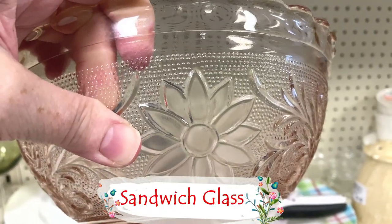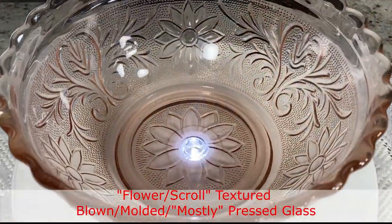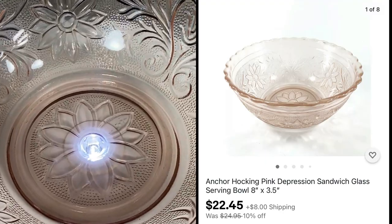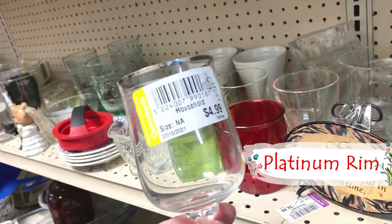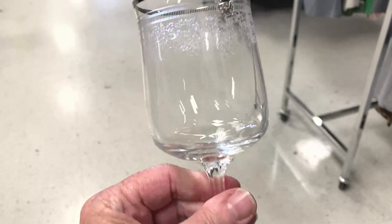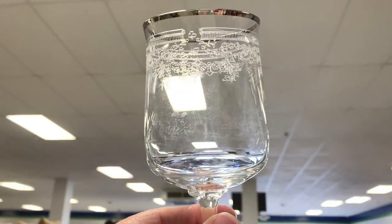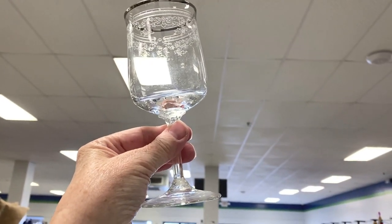This is sandwich glass — it doesn't mean you put a sandwich in it; Sandwich is the pattern of the glass. This pretty pink Anchor Hocking depression glass sandwich glass is listed for $24.95, on sale for $22.45, and we paid only $2.99. $4.99 for a set of seven — these are Lenox Platinum Rim, and there's only seven of them. Always an odd number. So we have a cart full of these wine glasses and I went on Replacements.com, which was my clue to make sure we check them for no scratches.